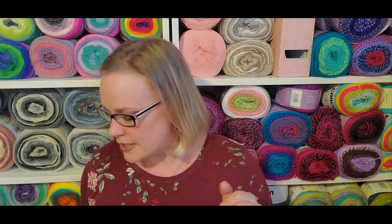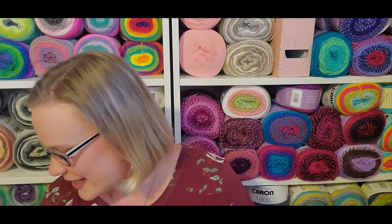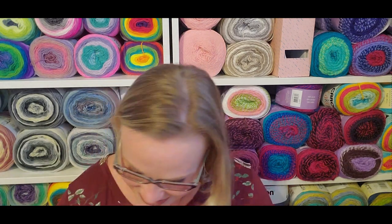If you watched my Yarn Bingo video, you will have seen my progress on the Architecture Shawl, so check that video out. But that's what I've been working on. Now, on to acquisitions — everything except my Asheville acquisitions.